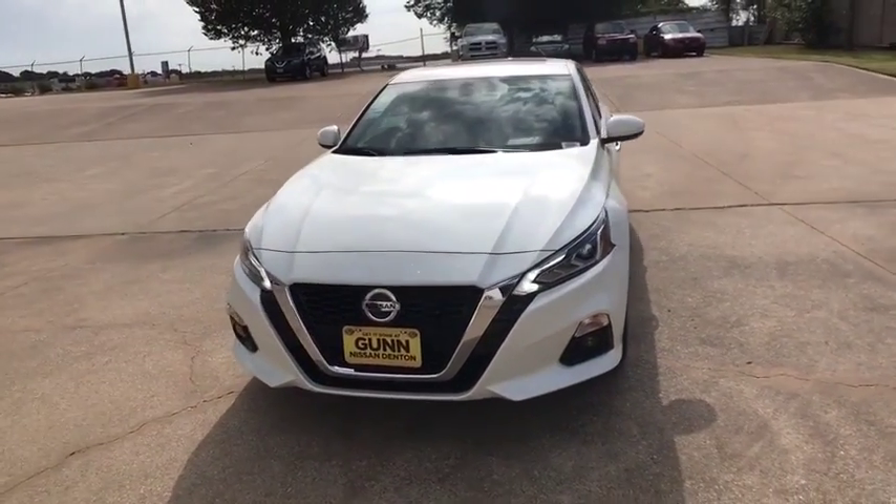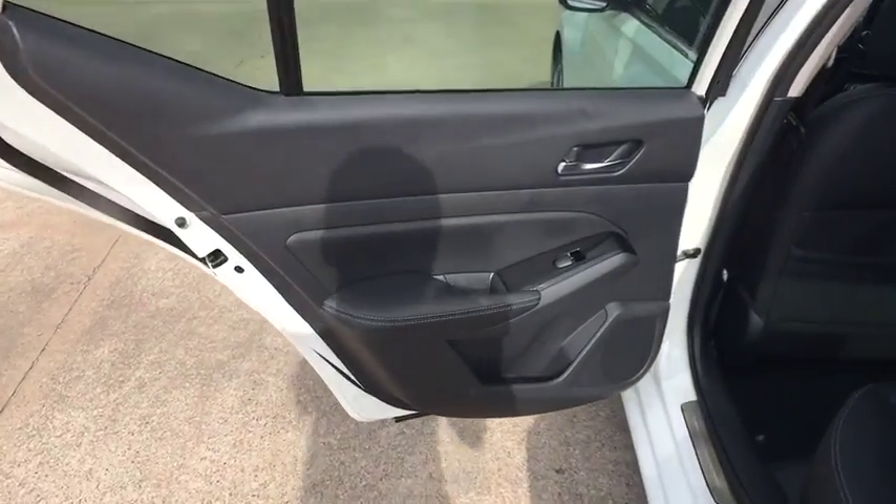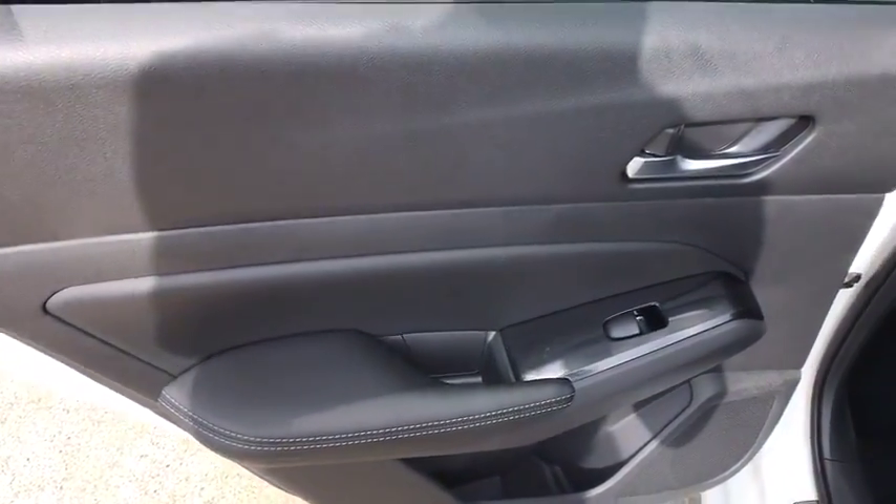Bluetooth, power steering, adjustable steering wheel, auto dimming rear view mirror, aluminum wheels, keyless start, cruise control, four wheel disc brakes.